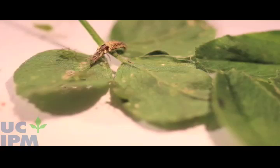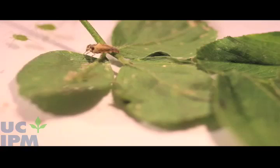In addition to aphids, lacewings feed on many other small soft-bodied insects, such as scales, caterpillars, and psyllids.